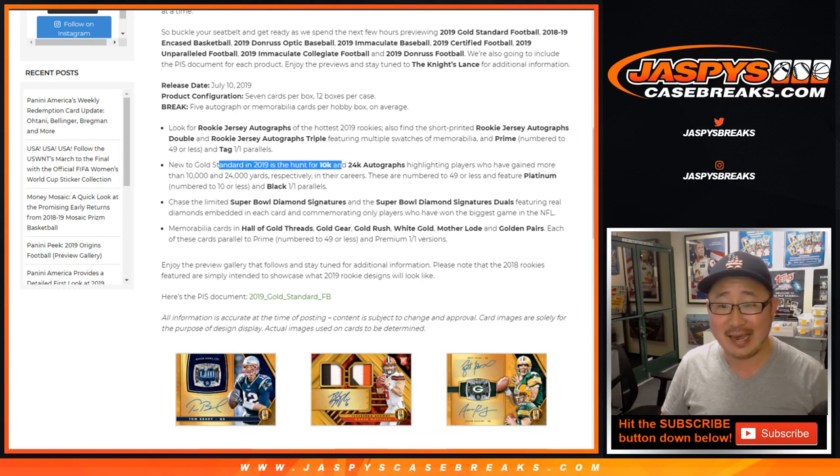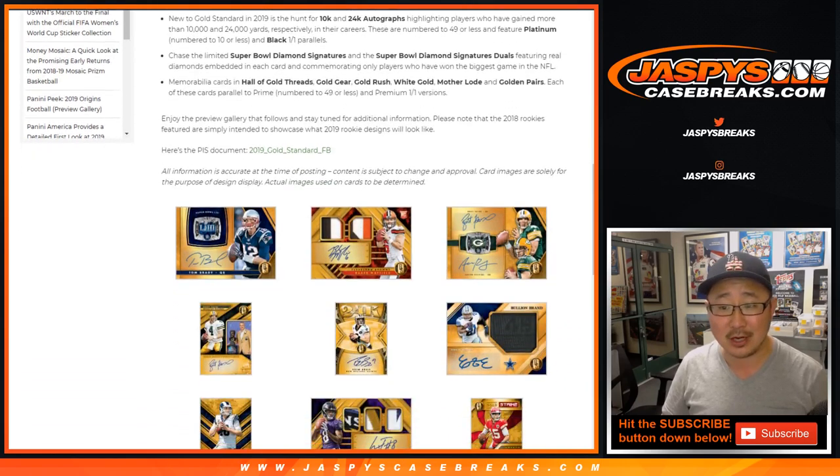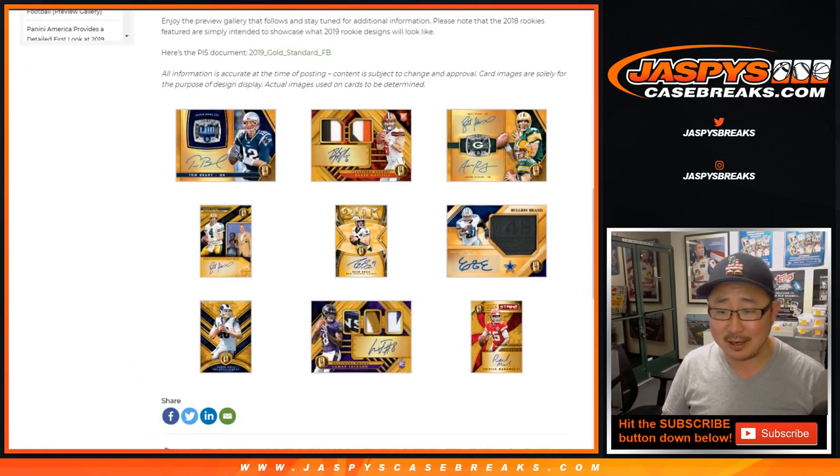We can hunt for 10K and 24K autographs highlighting players who have gained more than 10,000 and 24,000 yards respectively in their career. So that should be a lot of fun — a lot of low numbers, a lot of good laundry tags, a lot of great stuff.